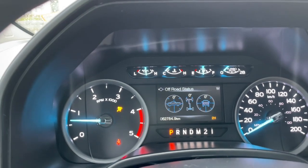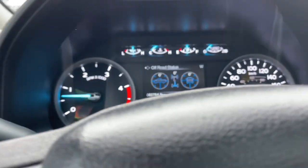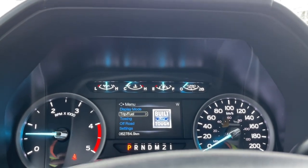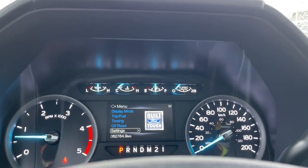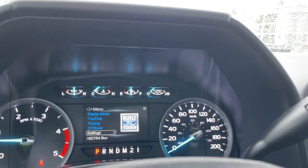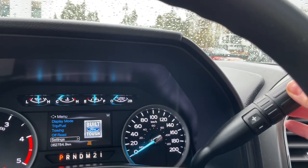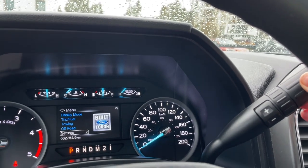Going to the top of the menu: display mode, trip fuel, towing, off-road settings — and these all have sub-menus. Your automatic select shifter has tow haul. When you press it, it'll appear to the right of the odometer reading, and press again, it'll go off.